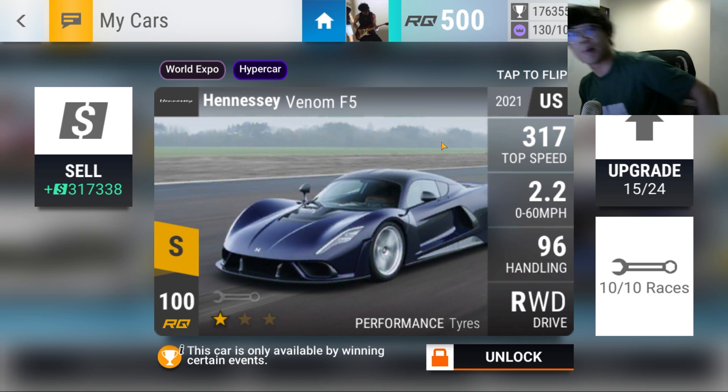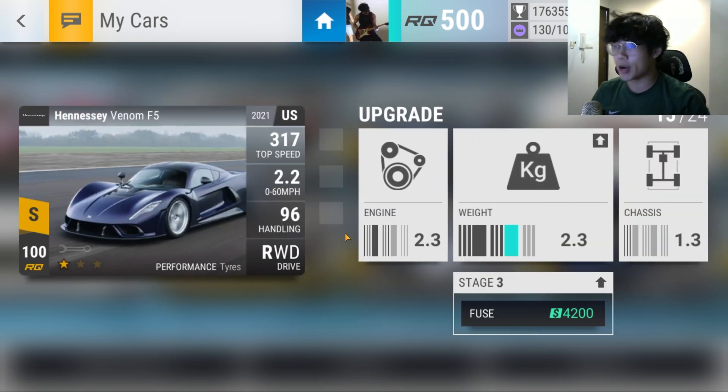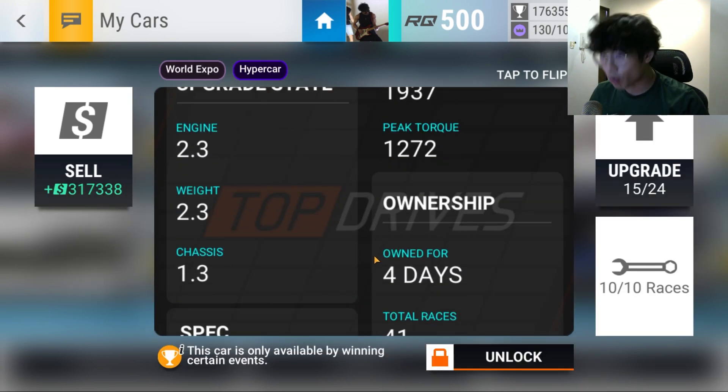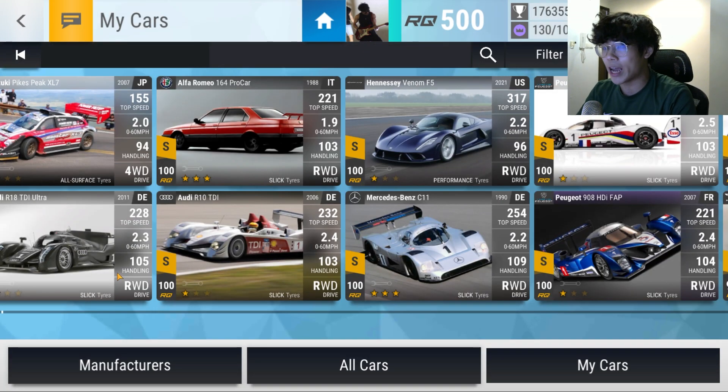The Hennessey Venom F5 is coming along quite nicely. I got an upgrade in engine and an upgrade in weight, so it's currently sitting at 663 and I'll be putting in more upgrades as we move along. The Hennessey Venom F5 looking pretty good.